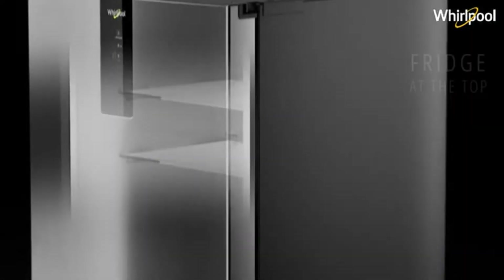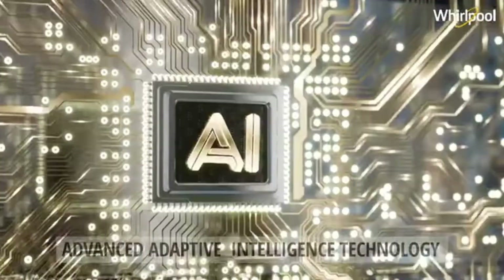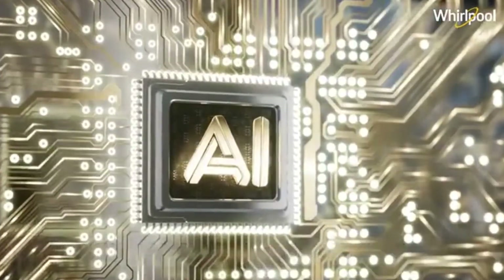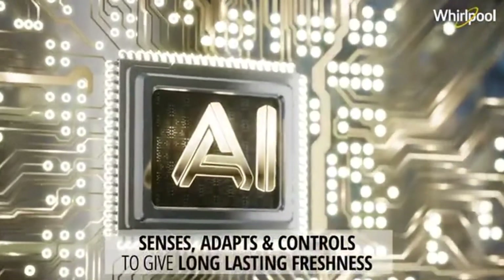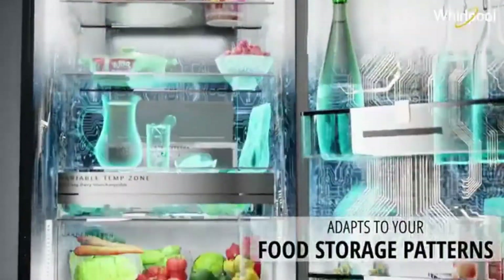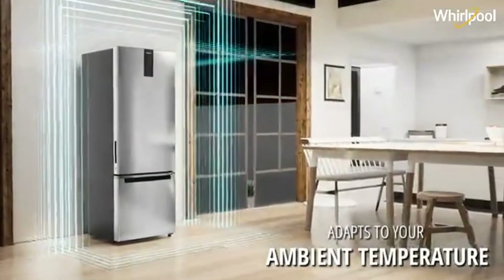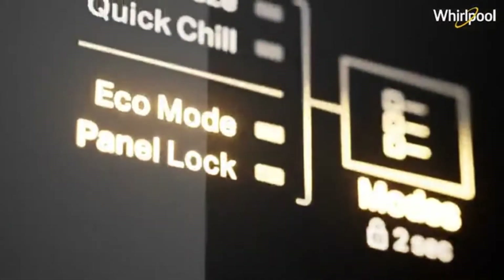The 3D airflow technology, with a scientifically designed metallic air tower, strategically placed vents, and air boosters, circulates cold air uniformly in a circular manner. The cold air does not hit food items directly, thereby minimizing moisture loss and keeping the food items fresh for longer.